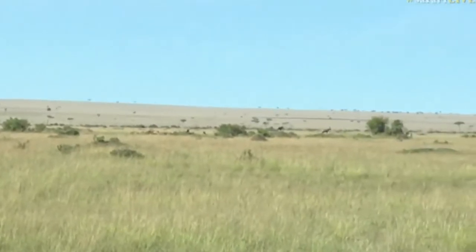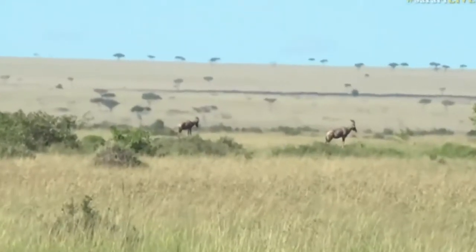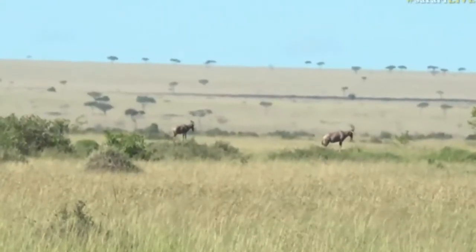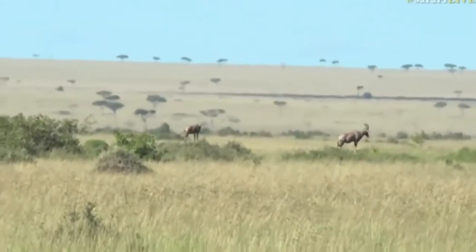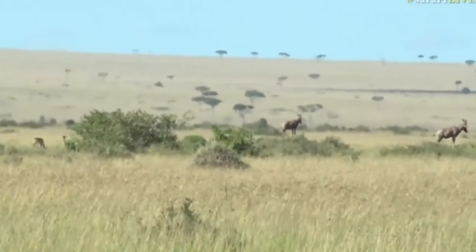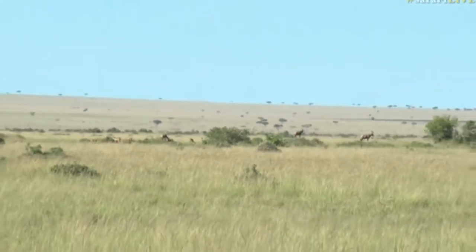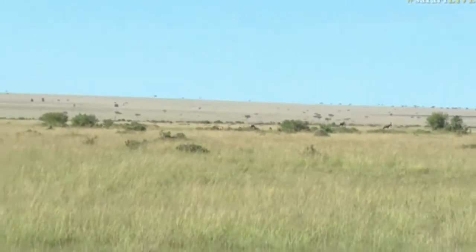We're moving down and we're right next to the Mara River now. There's a big group of Thompson's gazelles in this area so we're going to keep moving through here. Almost every big termite mound has a topi on top.